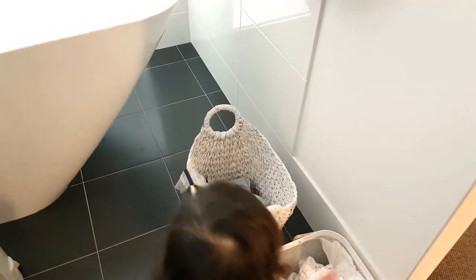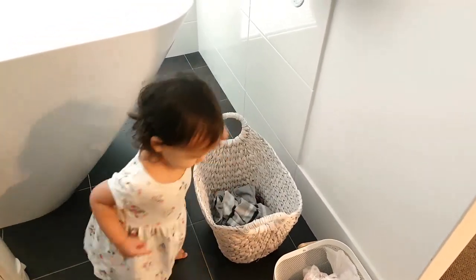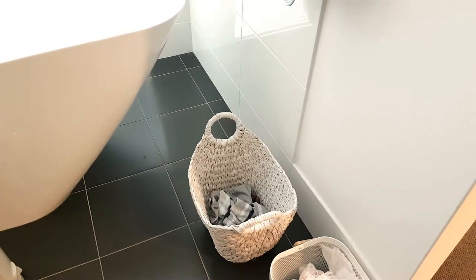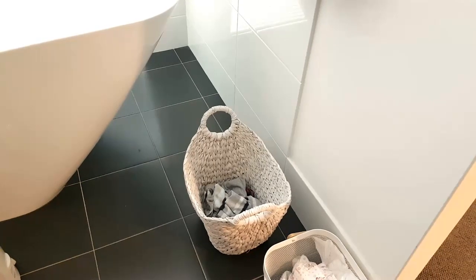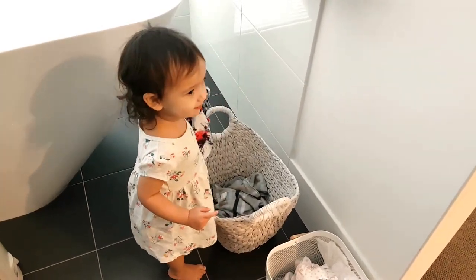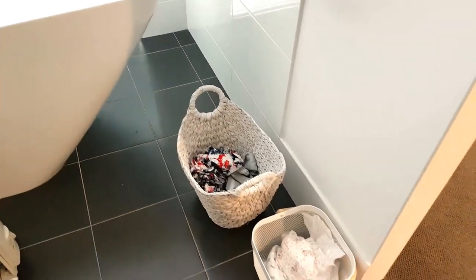And what's more, when the baskets are full, she carries them all the way to either the washing machine or to where the bin is. So it's a great idea to have smaller baskets rather than a big laundry basket. She loves being able to do this all on her own and she gets a lot of satisfaction from it.